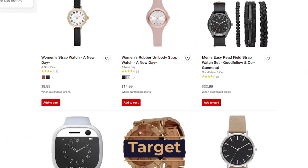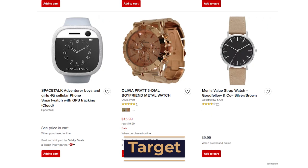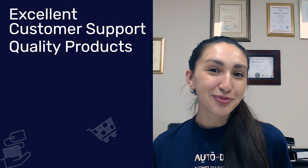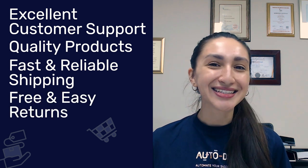The last supplier on our list is Target. Target is not only one of the largest retailers in the US, but they also manage 45 private labels. Advantages of working with Target as your watch dropshipping supplier include excellent customer support, quality products, fast and reliable shipping, and free and easy returns. It's always best to work with multiple suppliers and stores simultaneously.